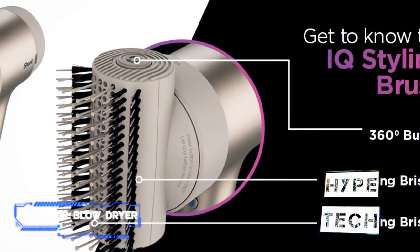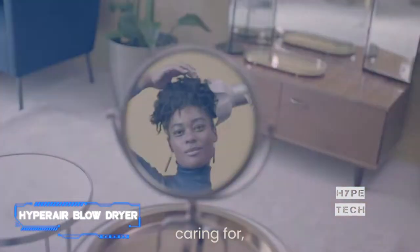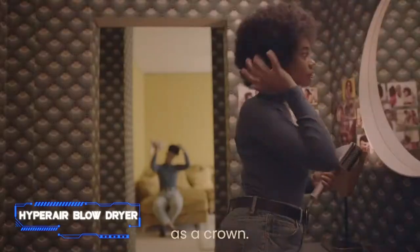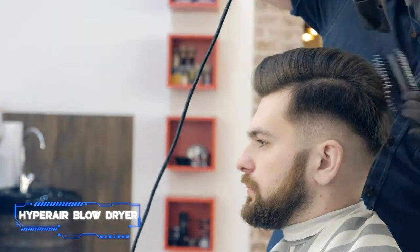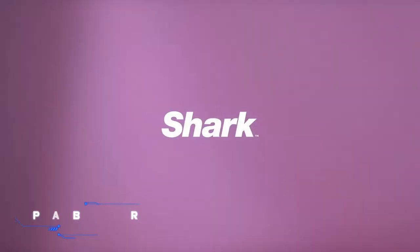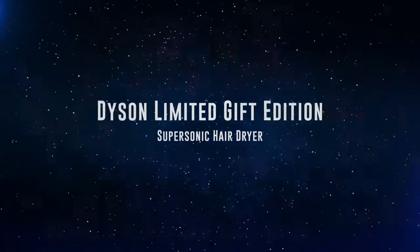The Shark HyperAir comes with a concentrator nozzle and comb to achieve a salon-worthy blowout from the comfort of your home. Shark also sells a kit with an adjustable diffuser to volumize curly hair. Choose between longer prongs when working with long or thick hair, while short diffuser claws are helpful for short or fine hair.